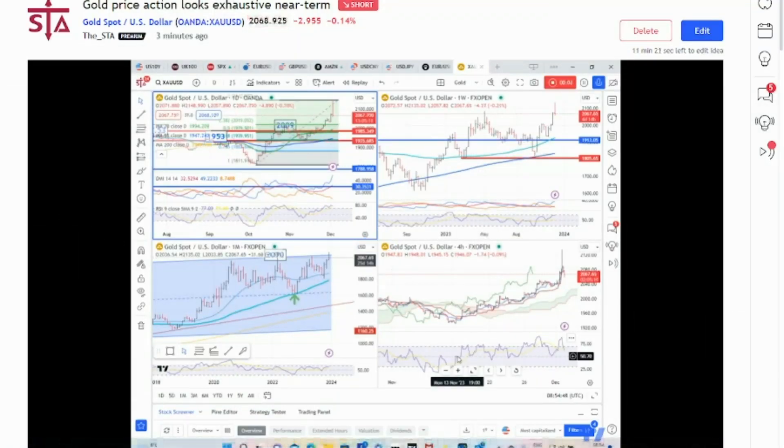Good morning, my name is Karen Jones, Content Editor for the Society of Technical Analysts. There's been much commentary over the weekend about gold going to new highs, and we take a look at this this morning.